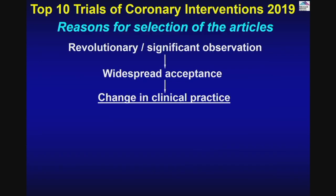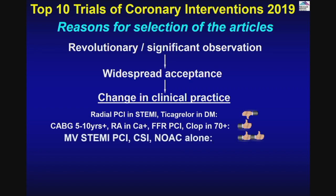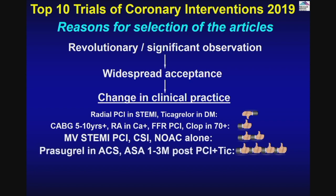To put it together — what did we learn today? Changes in clinical practice from the trials: radial PCI in STEMI — Ticagrelor in diabetic patients — no good. CABG at 5 to 10-plus years. Rotational atherectomy for calcific lesions. FFR-guided PCI. Clopidogrel in patients 70-plus years. Multi-vessel STEMI PCI. Cardiogenic shock initiative. NOAC alone without aspirin. And the real plus plus: Prasugrel in ACS and aspirin only one to three months post-PCI with Ticagrelor — a real game changer of 2019 to make us better interventionists and improve our patients' survival.